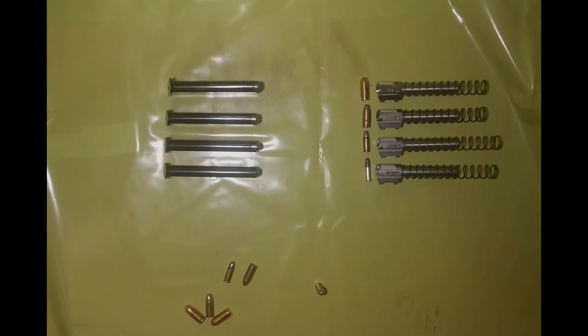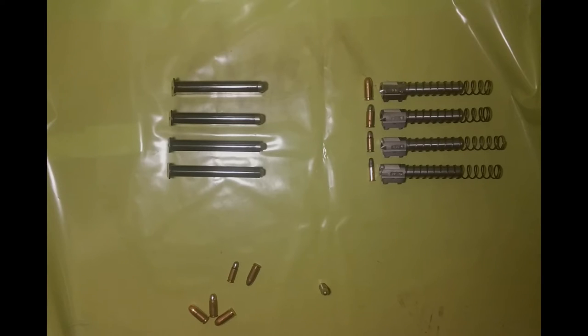Before we visit the range I want to give some information about the magazines. Here are 4 magazines lying in front of me. From top to bottom: .380 ACP, .32 ACP, .25 ACP, and .22 long rifle.